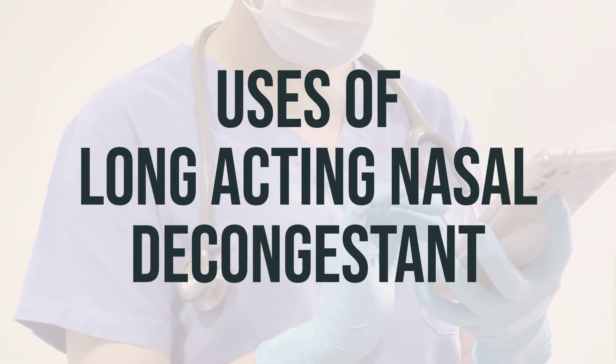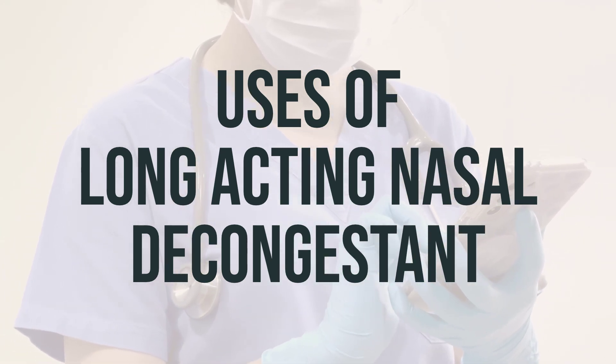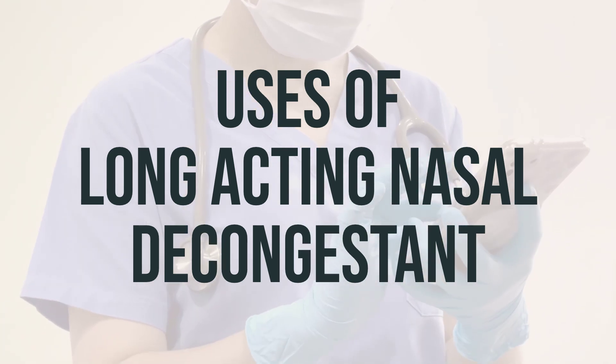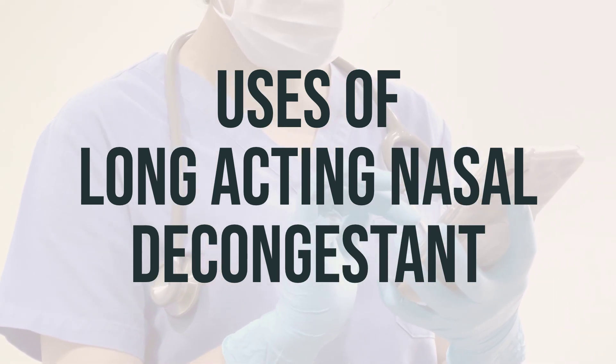Pseudoephedrine is used to temporarily relieve a stuffy nose and sinus pain or pressure caused by infections like the cold or flu, as well as other breathing illnesses like hay fever, allergies, and bronchitis. It works by narrowing the blood vessels to reduce swelling and congestion.